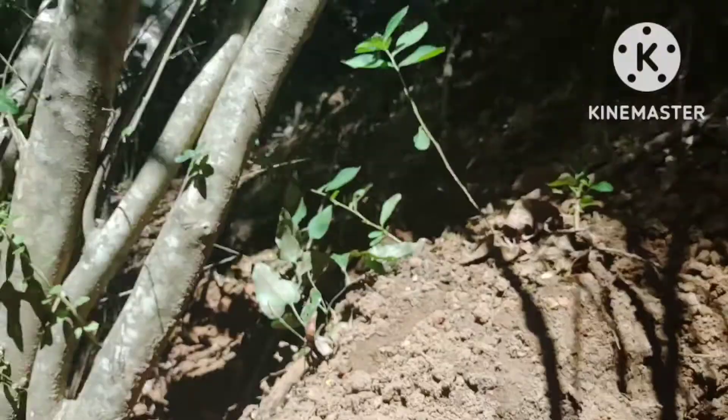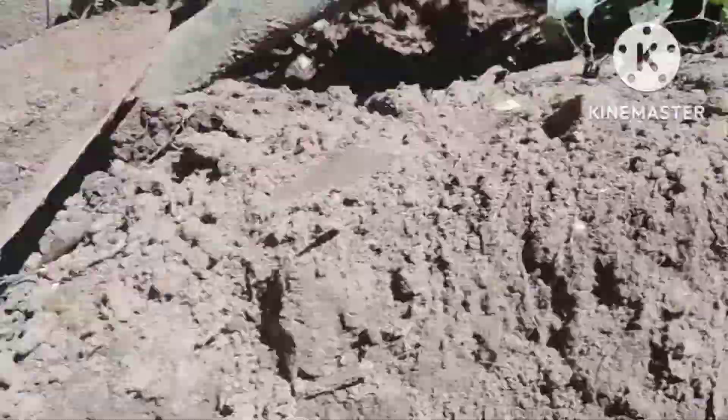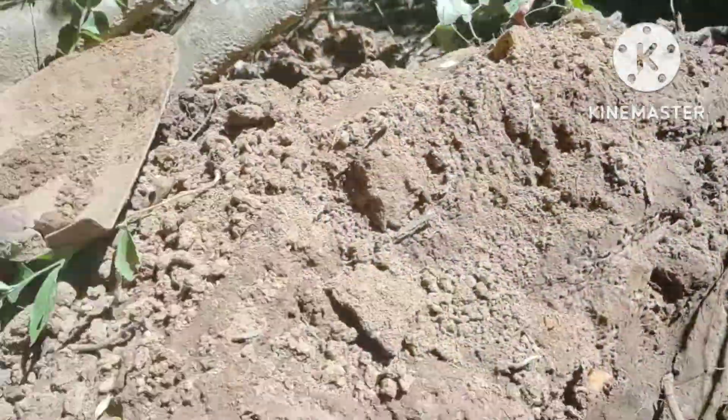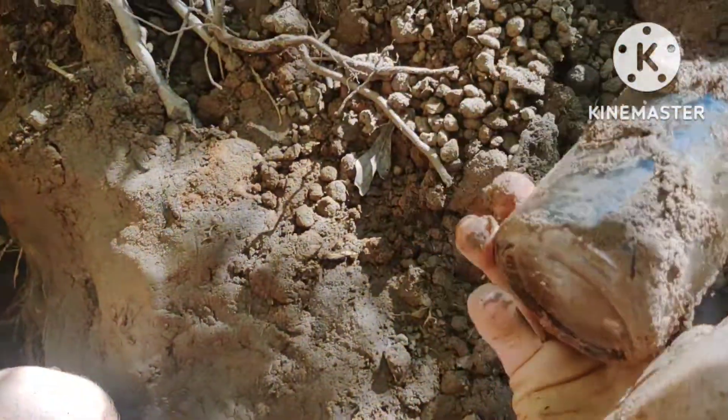All right guys, today's gonna be a pretty good day. We got a bottle in a hole already. Hey, we're digging. You can kind of see right there — there's a bottle. All right guys, I'm gonna dig it out. I'll get you when I dig it out. It was busted.